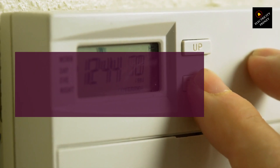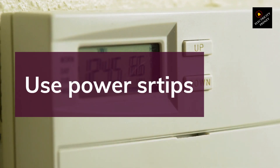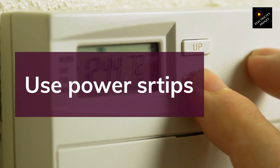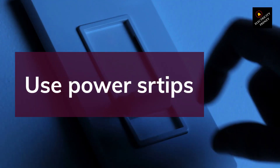Tip 3: Use Power Strips. If unplugging appliances every time you're done using them is not practical, you can use power strips to make it easier. Power strips allow you to turn off multiple appliances at once with a single switch, saving you time and energy.